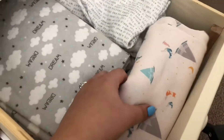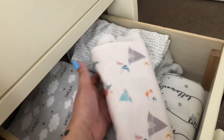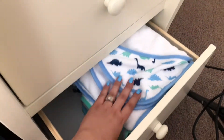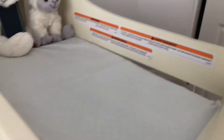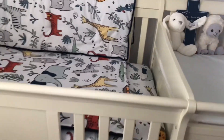These are the other type of swaddle blankets — the long stretchy ones. I only have two of those. Then down here I have all his towels for when he takes a bath.